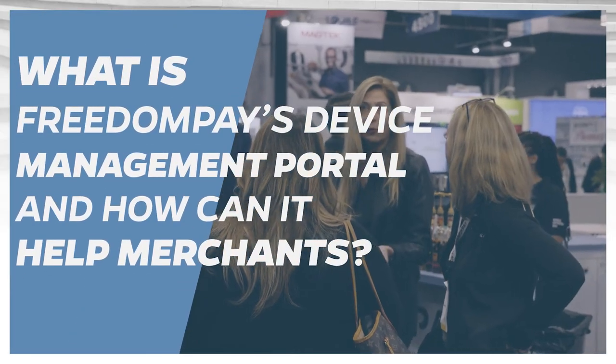The device management portal is our estate management tool. Through our enterprise portal, it allows a merchant to do two things: fully see their complete estate of devices globally across their entire ecosystem, and not only see that the devices are there but also what versions they're on, their firmware configurations — basically everything about that device. This year we're very excited because we're upgrading this product.